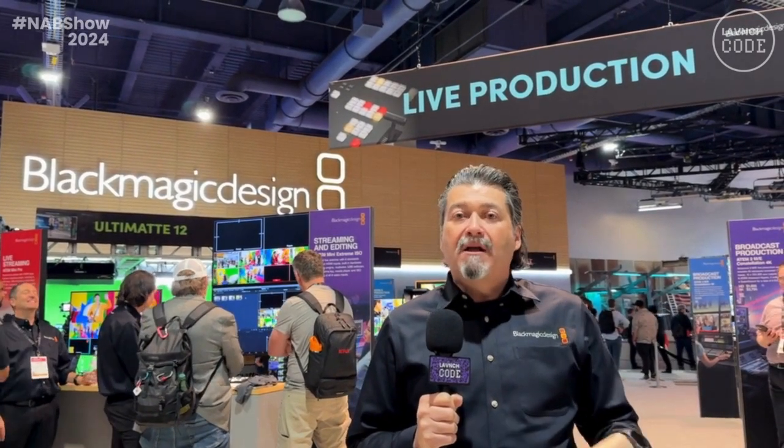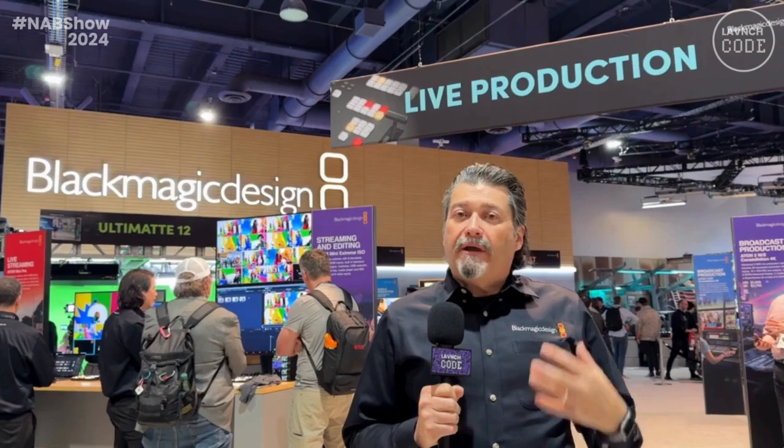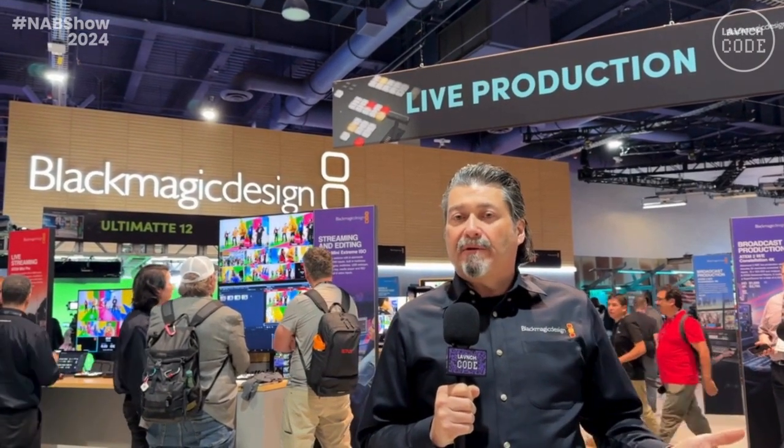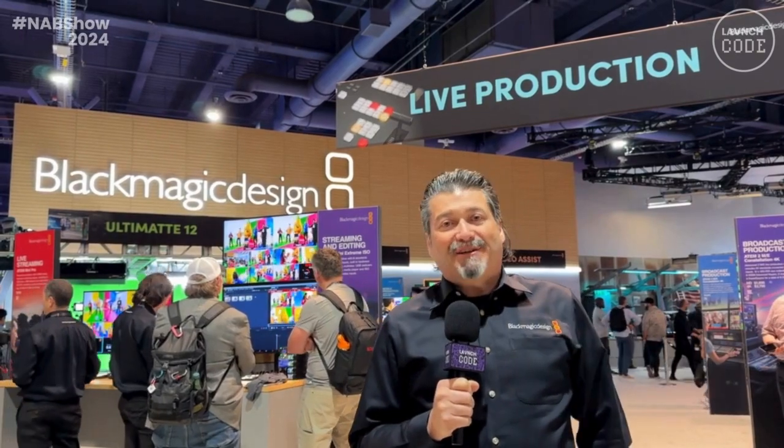So if someone's using a larger panel to do ME1 and ME2, you can have a MicroPanel to use on ME4. It really provides a lot of cool functionality. It's $675, shipping soon, and for more information go to blackmagicdesign.com.